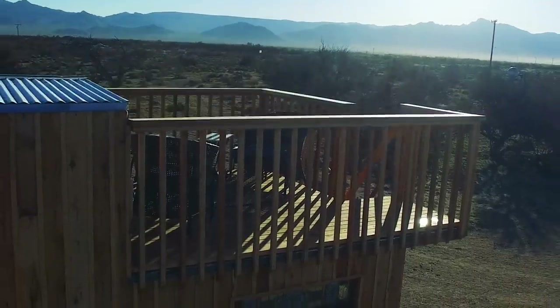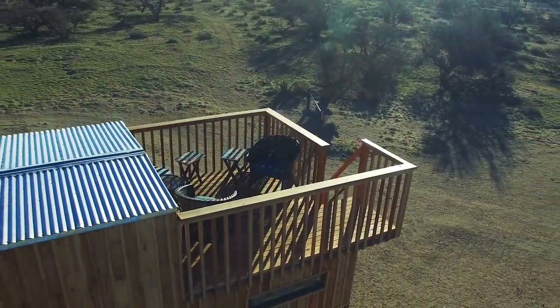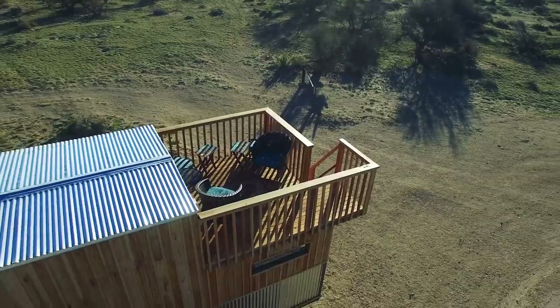You have done a really fantastic job with this tiny house. I'm really impressed with the quality of the build and so many of the really cool features that you've added — especially that rooftop balcony, because that is something I've never seen before. Congratulations on an amazing project. Thank you very much.